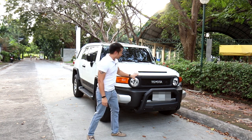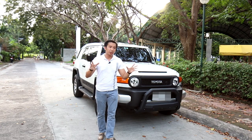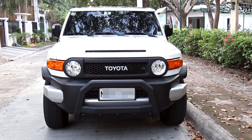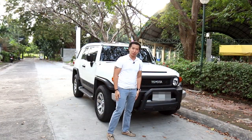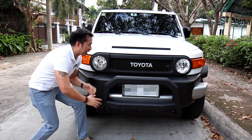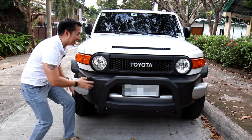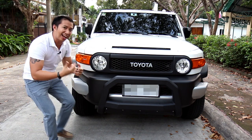First thing you'll notice up front are the huge letters spelling out the word 'Toyota,' because some people might mistake it for another brand. If you take your eyes off those huge Toyota letters at the grille and look at the face of the FJ Cruiser, you'll notice it sports a very toy-like face with its round headlights and clunky yellow turn signals that kind of act like ears.